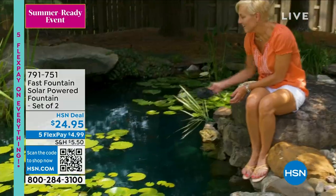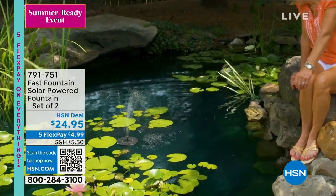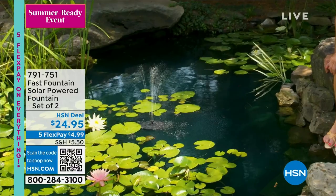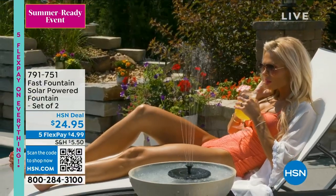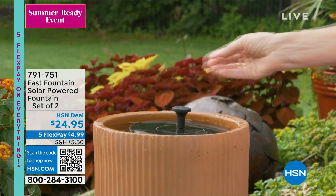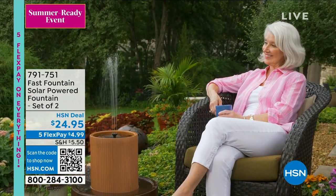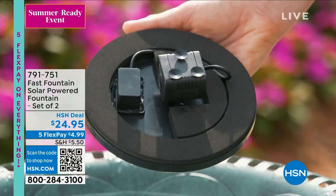You get two of them for this price. We've already sold about 40% of the entire quantity, so these are going to be gone for sure. This is also the last chance to get them today.